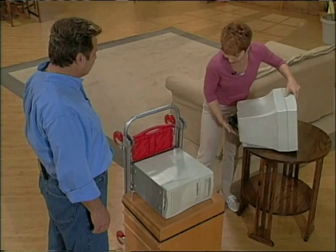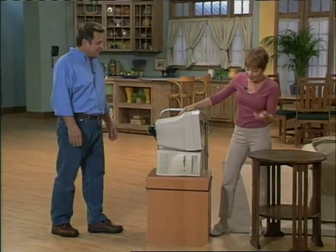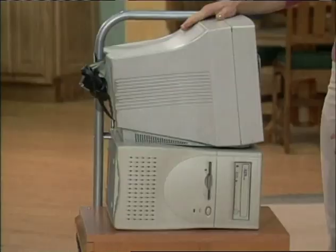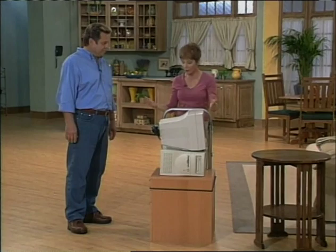Let me introduce my co-host, Lauren Chase, who's showing us how she uses the Total Trolley. I love the Total Trolley. It gives me the freedom to get things done — I can move it when I want and where I want. That's a big load: the computer, the file cabinet, and the monitor. This would be too heavy to carry, of course, but it is a breeze to balance.